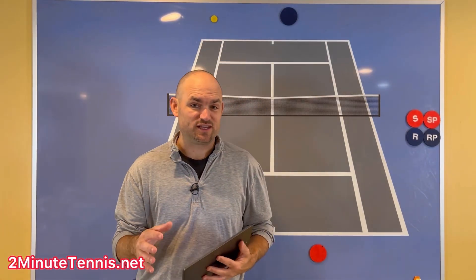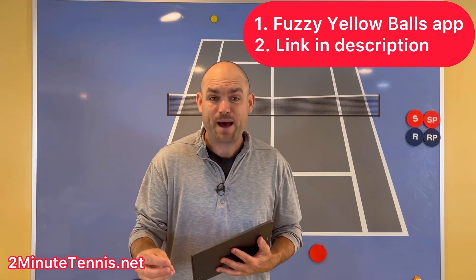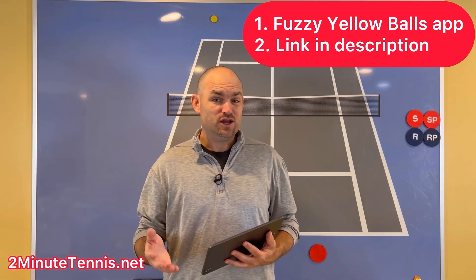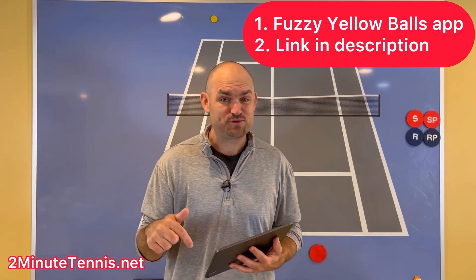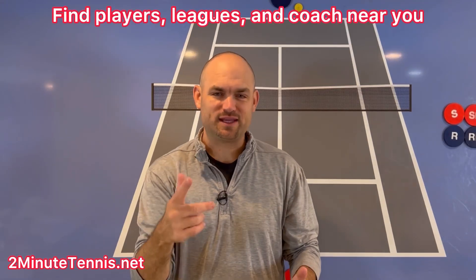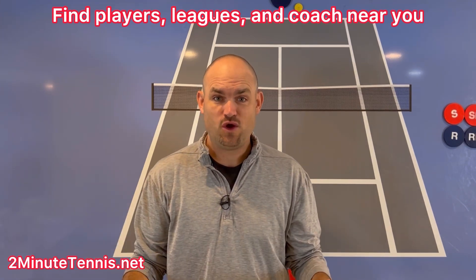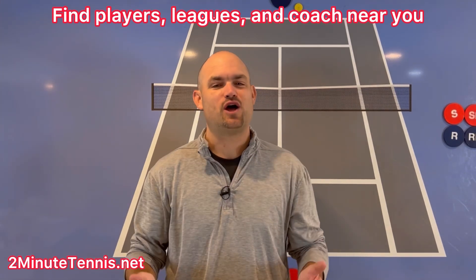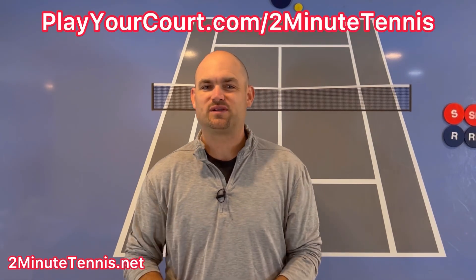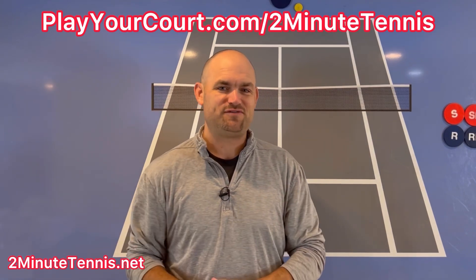It works on the pro tour, and it works in recreational tennis to lower the chances that you get passed, beaten with a lob, down the line or cross court, and to get easy volleys to help you set up winning the point. To check out the New Rules of Singles, you can do it one of two ways: you can grab the Fuzzy Yellow Balls app in the app store, or you can use my link — it's in the description and pinned in the first comment. And if you're looking for people in your local area to play matches against, find a local league at your level, or find a coach close to you, use my link for PlayYourCourt — playyourcourt.com/twominutetennis — and when you sign up you get 50% off.